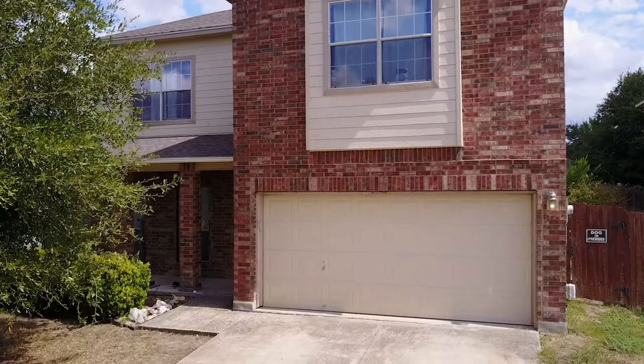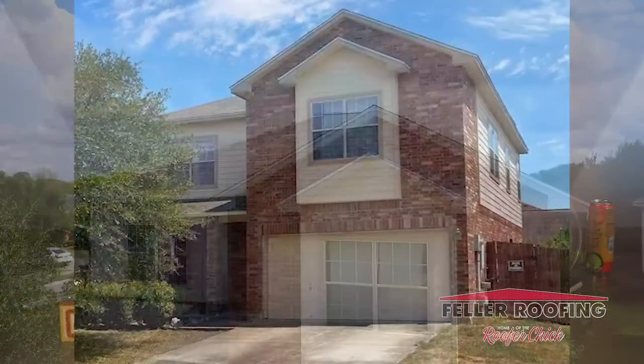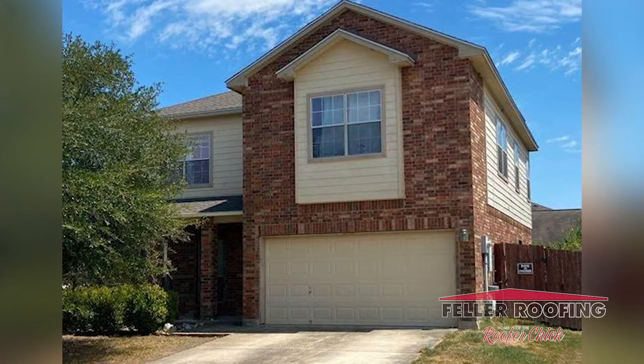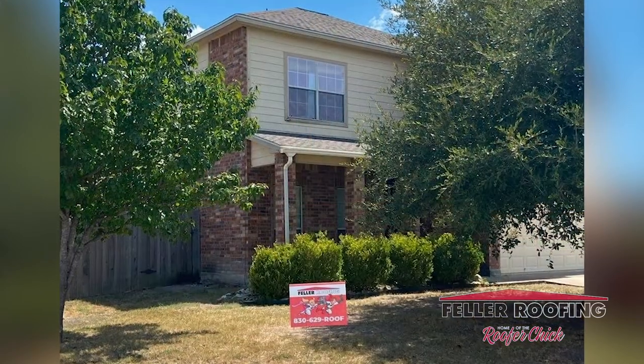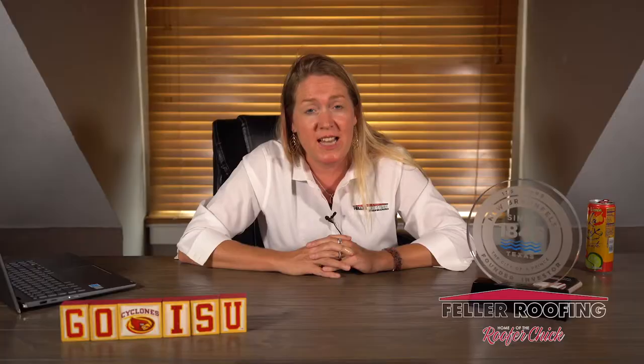This home is located in New Braunfels, and it is a two-story, where the homeowner actually called his insurance before calling us, and his insurance came out and covered a full replacement on his roof. Then he called us, and we came out and looked at it. Originally, he had a three-tab shingle on a two-story roof, and it's just not a good idea.